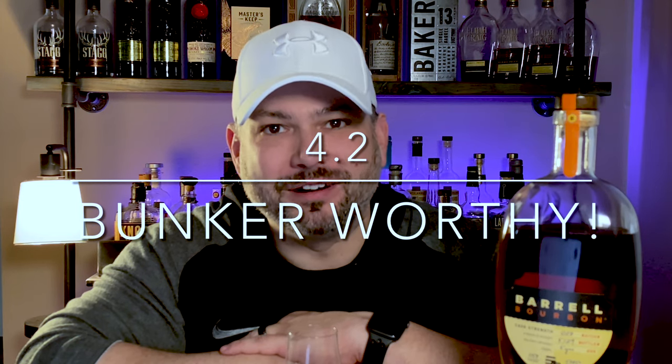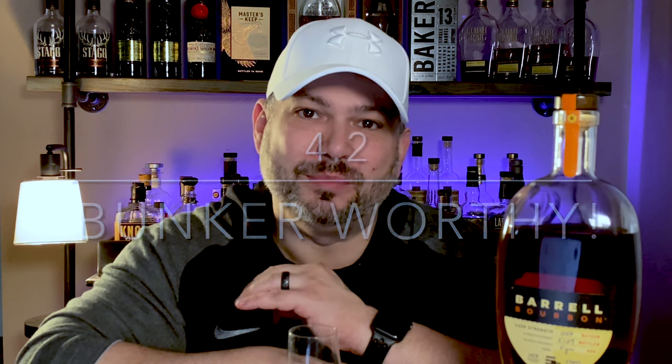Looking at availability — I'm in Illinois. I can get Barrel Bourbon pretty much any batch whenever I want it. These don't fly off the shelves, they're not allocated, people aren't chasing them. I would be chasing Batch 27. For availability, we're going to give it a 0.7. That brings our overall score for Barrel Bourbon Batch 27 to a 4.2. That makes this bottle bunker worthy, and I think that score is perfect for this bottle. It is so good. I'm definitely going to go back, grab another bottle, and bunker some of these. I love the fruitiness, I love the balance, and I really love the finish. It is a great buy at $79. If I see it for $90, I might pull the trigger — a hundred, probably not.